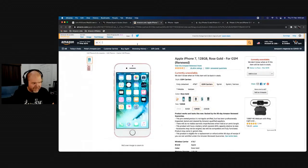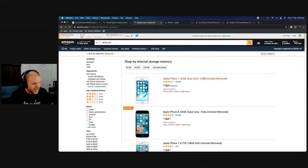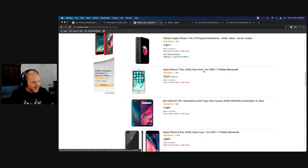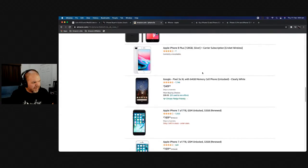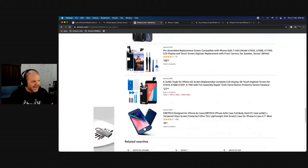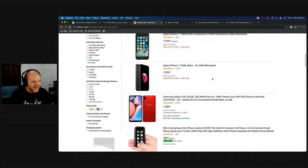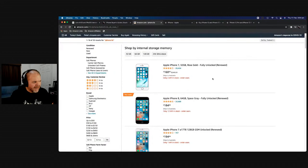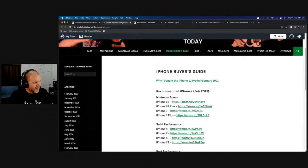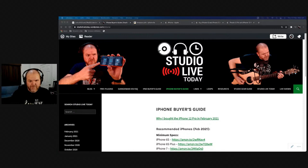If you search 'iPhone 6s', we're at the point now where even on Amazon it's all sevens and above. I might have to remove those 6s links entirely. If you can find a 6s on Gumtree or Craigslist in good condition, I think they're going to become collector's items because they are the last good quality iPhone with a headphone jack.